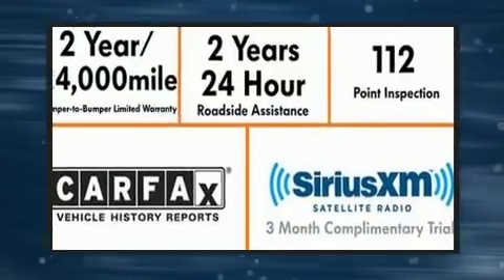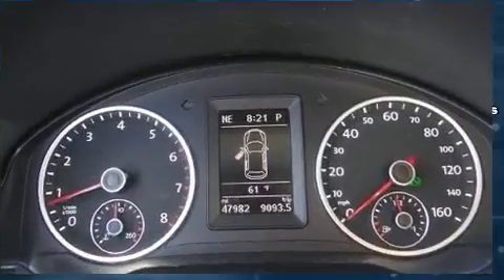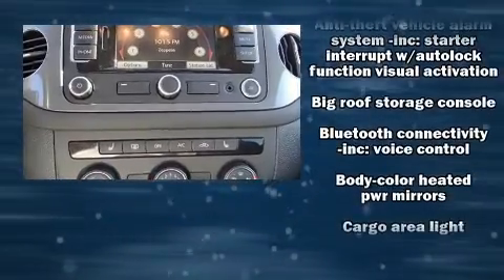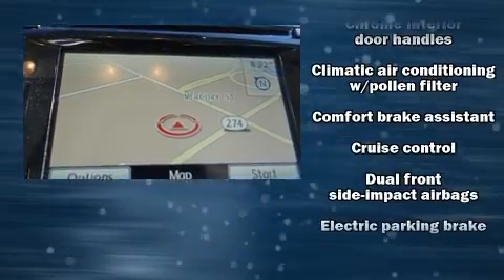Volkswagen also prioritized safety and security with features such as head curtain airbags, a security system, and four-wheel disc brakes with ABS. Various mechanical systems are monitored by electronic stability control, keeping you on your intended path.